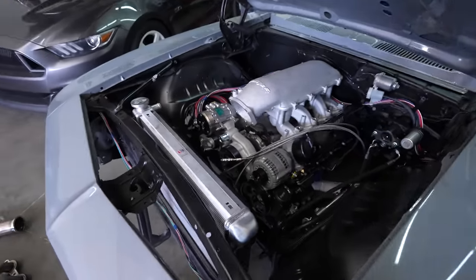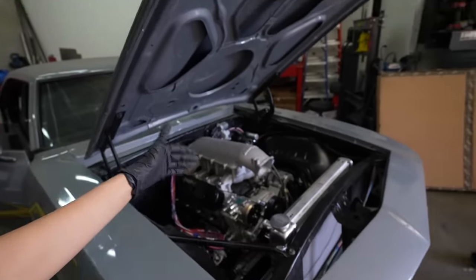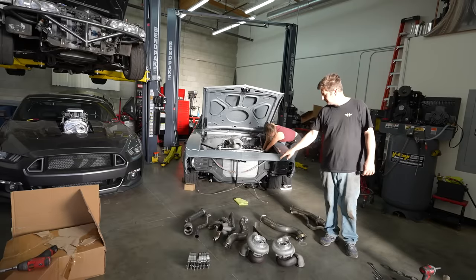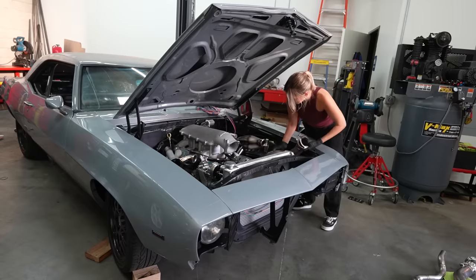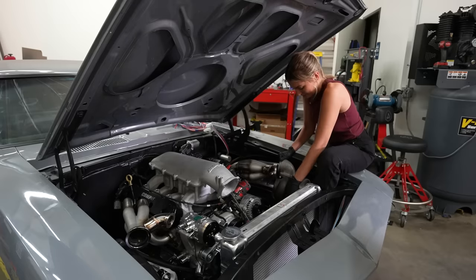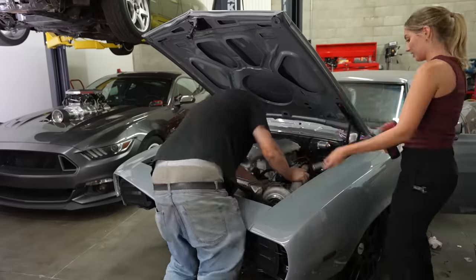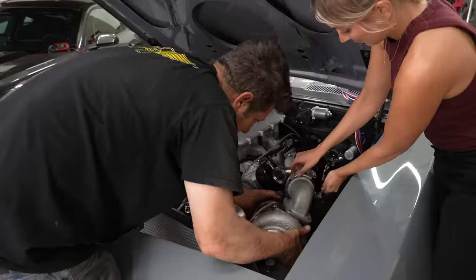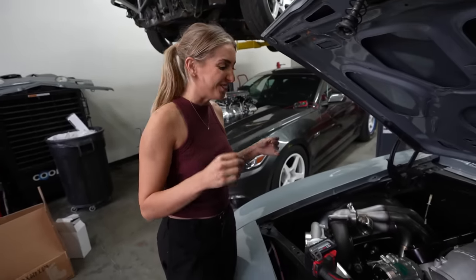We are kicking ass and taking names — making some great progress. Motor looks good. So stoked on how everything's coming along so far with the turbo kit installed and the wiring done. We have to plumb the cooling and a couple other things, but we're almost there. This engine and turbo setup just looks good — it fits so well.